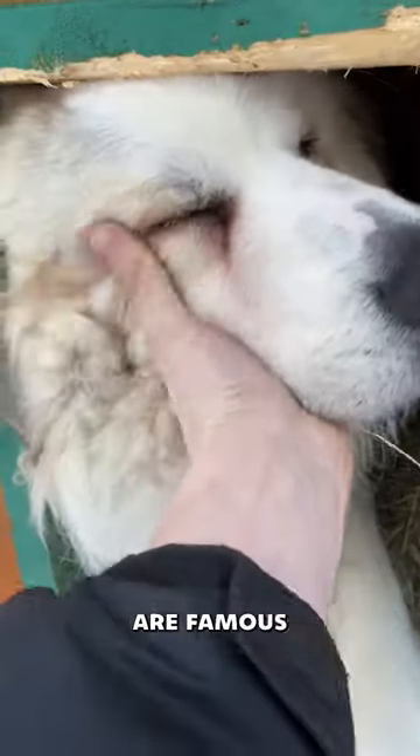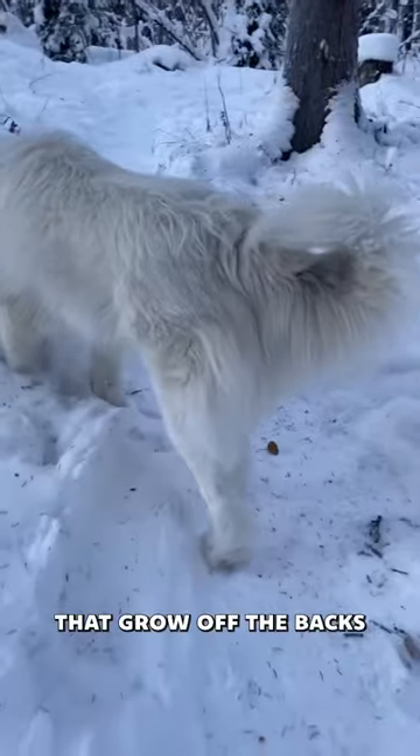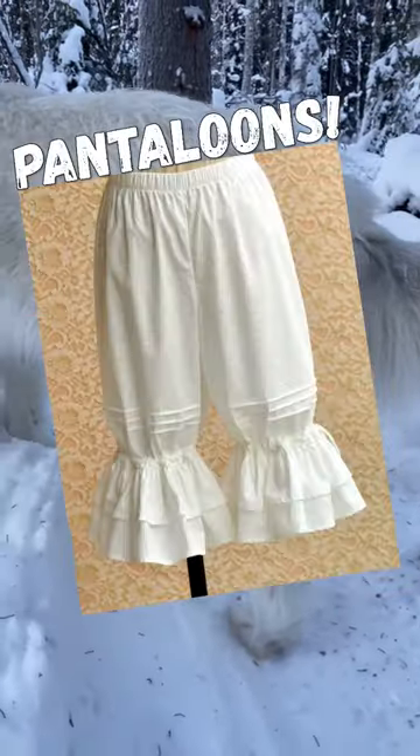Have you ever heard of the pantaloon effect? Great Pyrenees are famous for their dense fur, but did you know they also have extra long tufts that grow off the backs of their thighs and paws that resemble old-timey pantaloons?